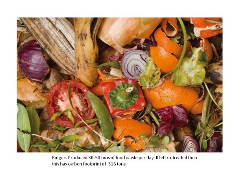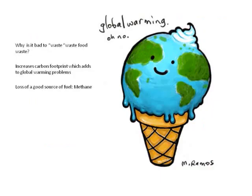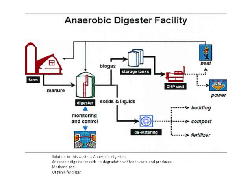At Rutgers, we produce 30 to 50 tons of food waste daily, all of which is picked up by a pig farmer who gets paid over $100,000 annually to haul away the food waste. This is a major waste of our waste. This method produces greenhouse gases such as carbon dioxide from the fuel burned to transport the waste. The pigs also produce methane, which when released into the atmosphere acts as a major greenhouse gas. The anaerobic digestion system, shown here, captures the methane to be used to generate electricity.